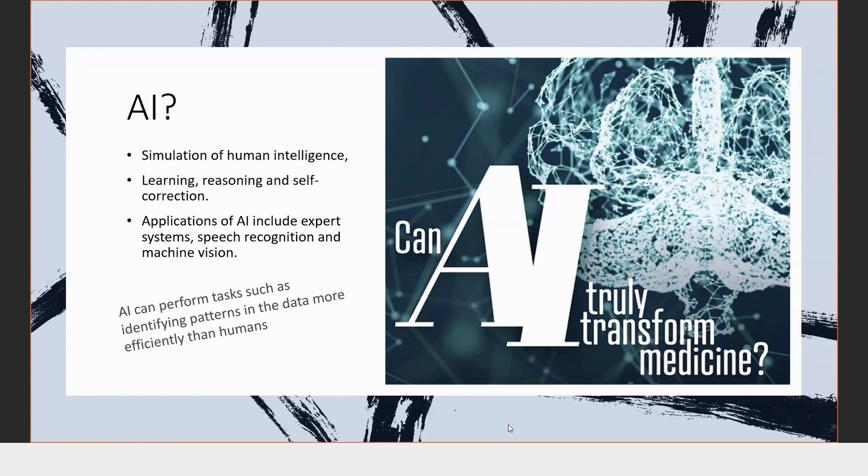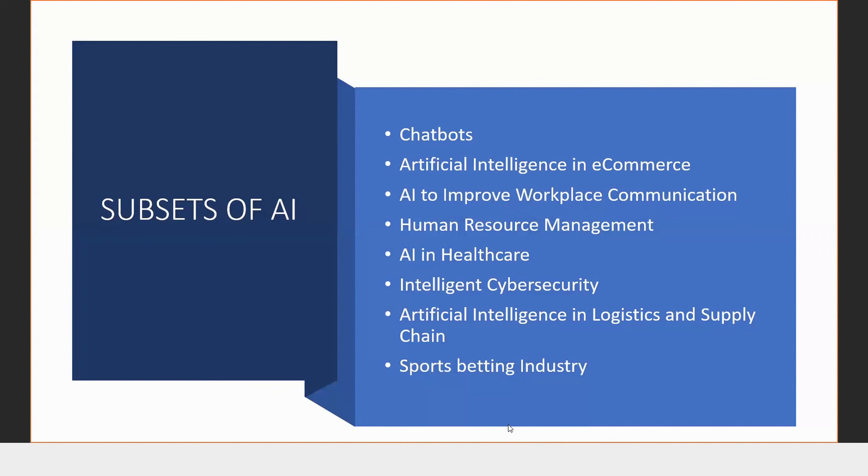That is when AI comes in and takes over. That is basically the overview of AI. Coming over to subsets of AI — one example is chatbots, music, and entertainment.